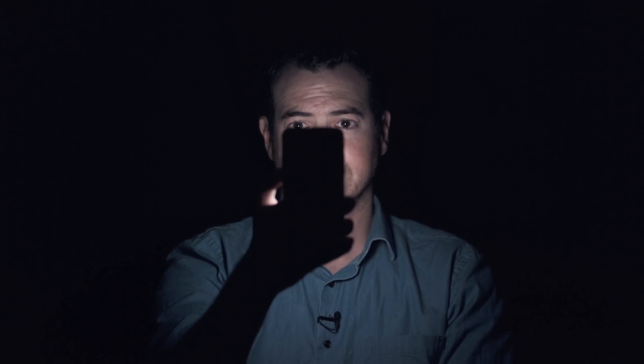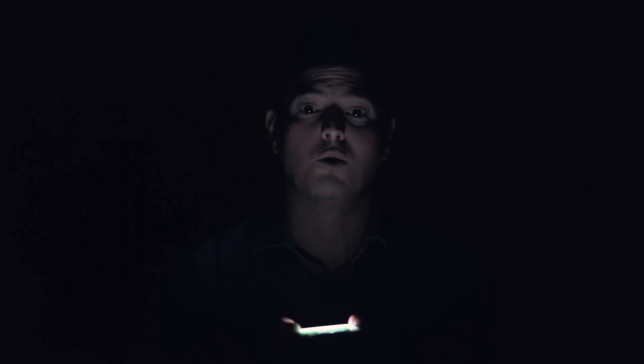In another scenario, we wanted to see if Face ID could unlock in the middle of the night, laying in bed in complete darkness. Unlocked, no problem.